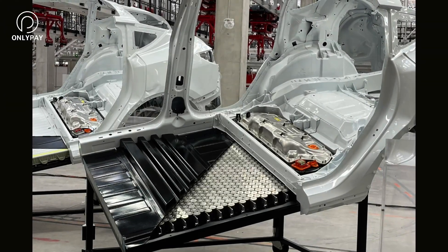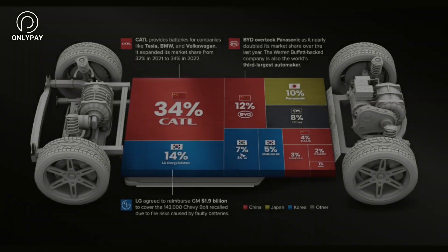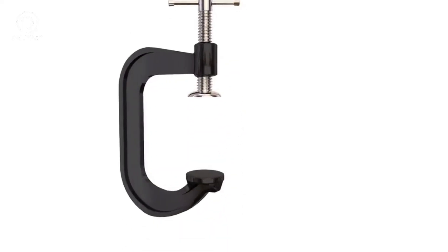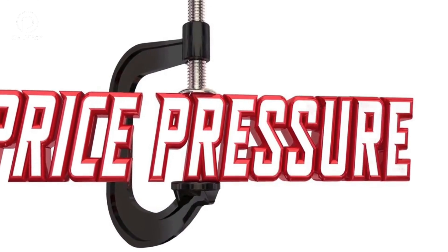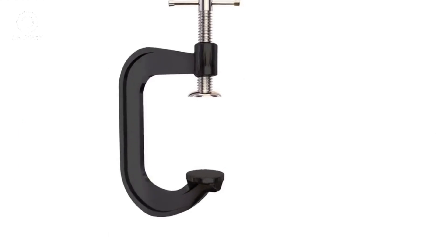Previously, the Megapack used the same battery cells as Tesla's high-performance electric vehicles, which was overkill for a box of batteries that just sits there. The three key aspects that make this new Megapack so exciting are cost reductions, innovation, and Tesla's investment in a new giant pack factory in Lathrop, California, which is dedicated to creating Megapacks.